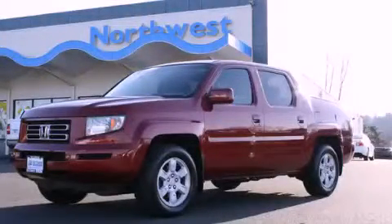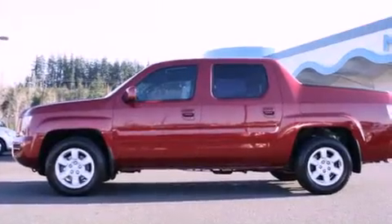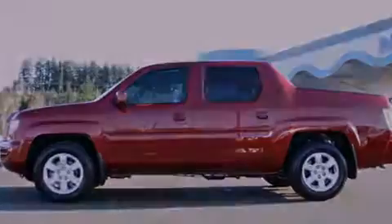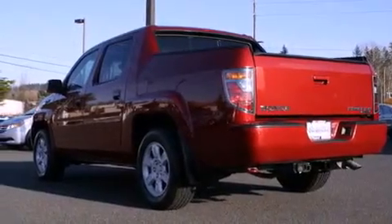This is a 2006 Honda Ridgeline. It has the power to move what you need and the look too. It has a 3.5-liter 6-cylinder engine, a 5-speed automatic transmission, and 4-wheel drive.